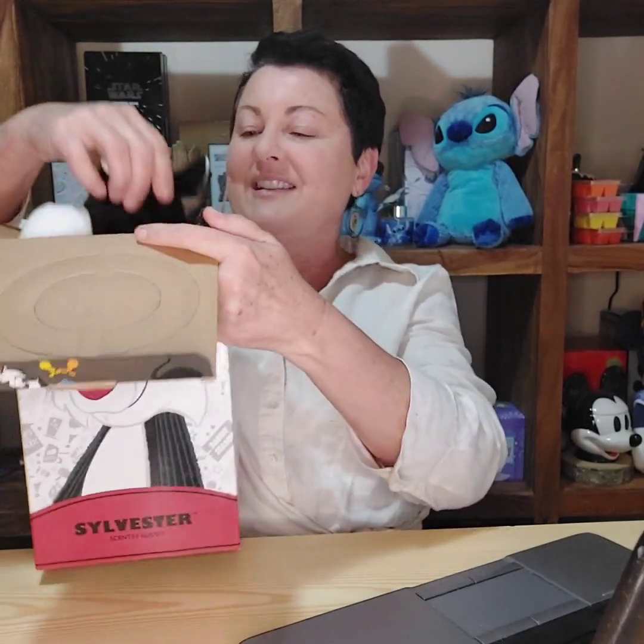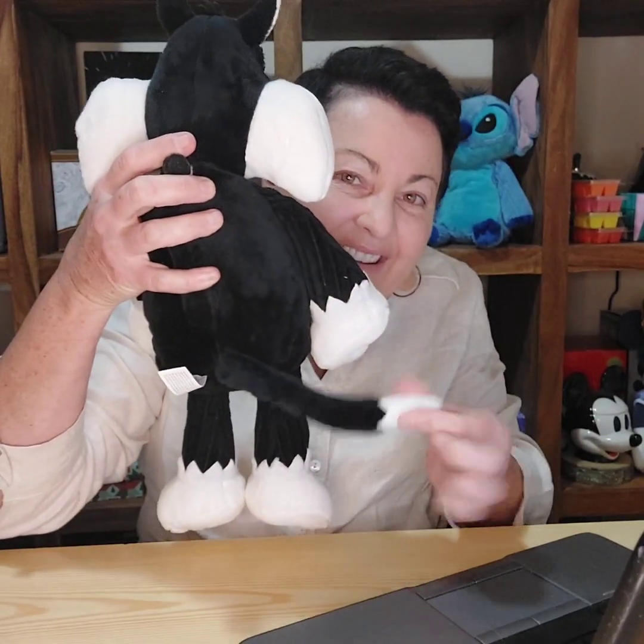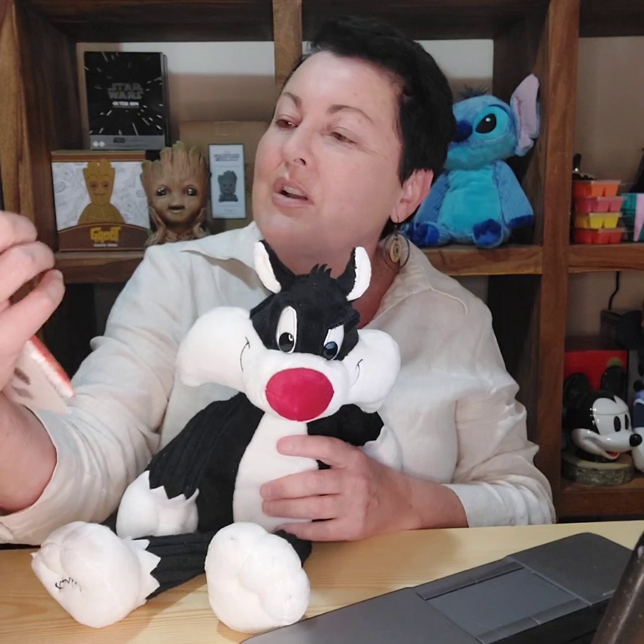For any Looney Tunes fans, we have the Sylvester Buddy. Again, a beautiful box and beautifully detailed. Sylvester is $47.60 — look at how cute he is! His scent pack goes in the back; they do a really good job of hiding the zippers. Sylvester comes with a scent pack in a fragrance specially designed for the Looney Tunes products, so it's a matching scent pack for Sylvester.